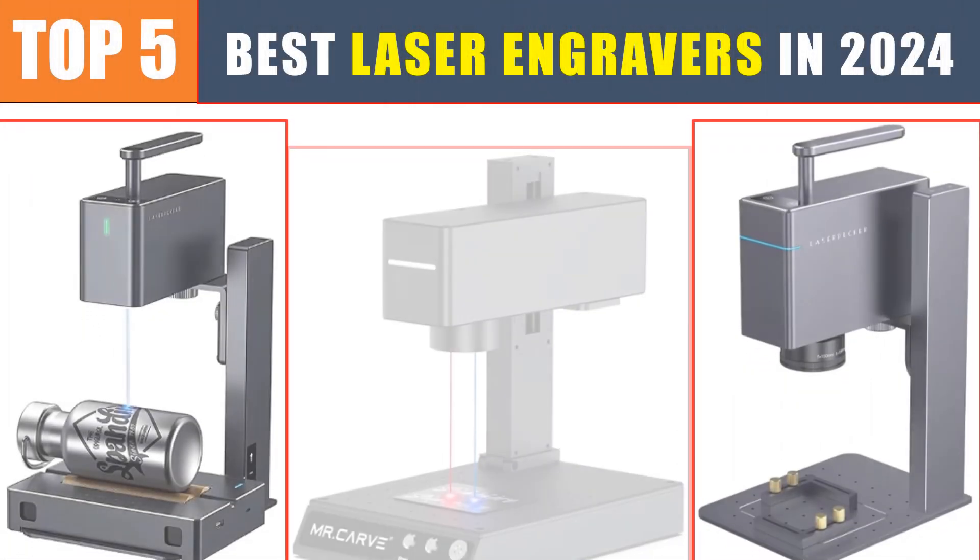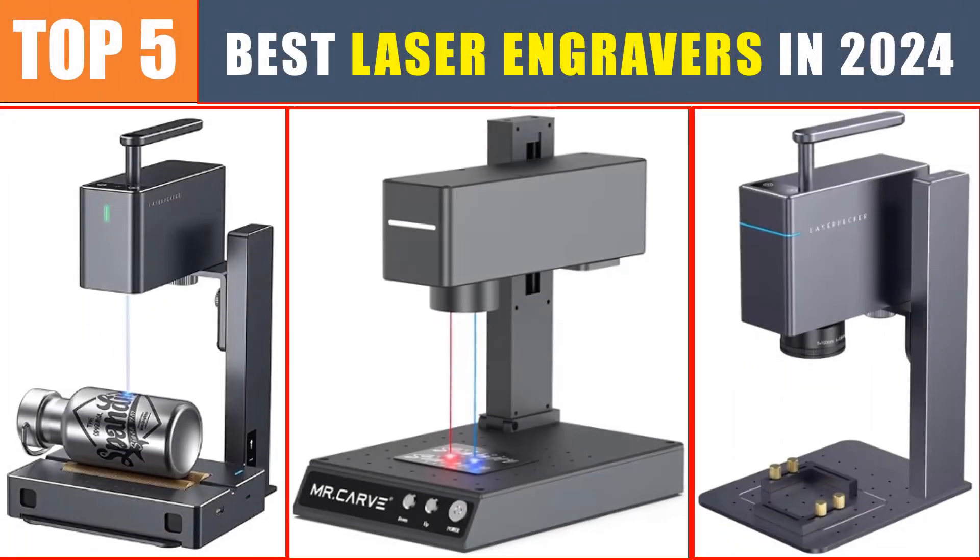Are you searching for the best laser engraver? In this video, we will look at the top five best laser engravers in 2024, which save you time and money.